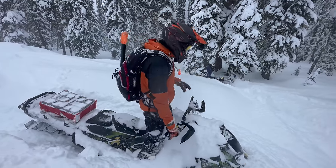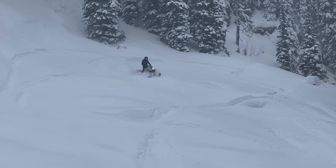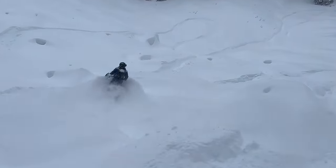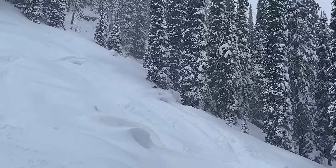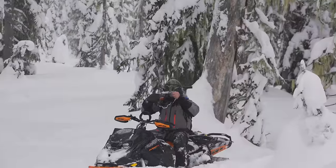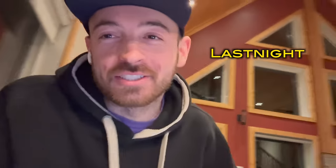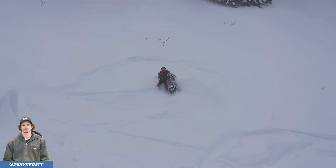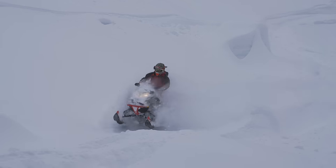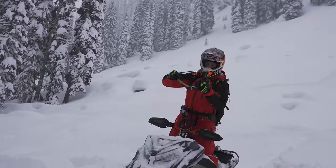There's deep spots and there's hard spots. Derek trying to make that 165 work — he's working it. I think it's his first time on a 165. It's a different beast than the turbo, that's for sure.